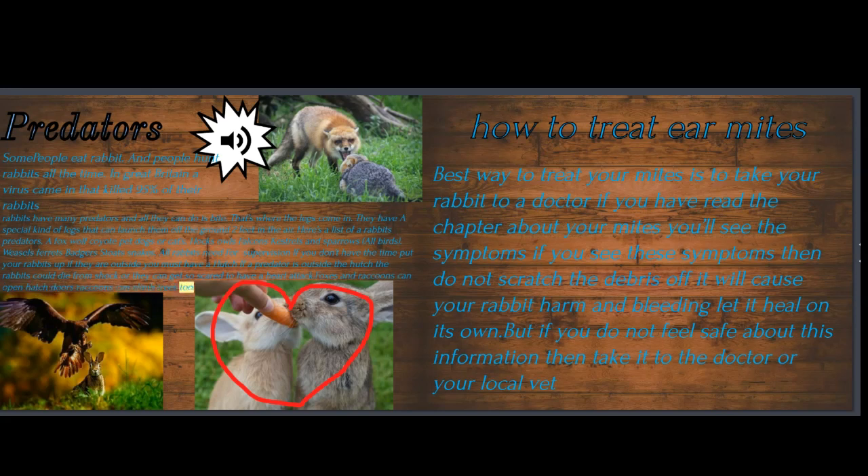How to treat ear mites: the best way to treat ear mites is to take your rabbit to a doctor. If you have read the chapter about ear mites, you'll know the symptoms. If you see these symptoms, do not scratch the debris off — it will cause your rabbit harm and bleeding; let it heal on its own. But if you do not feel safe about this information, then take your rabbit to the doctor or your local vet.